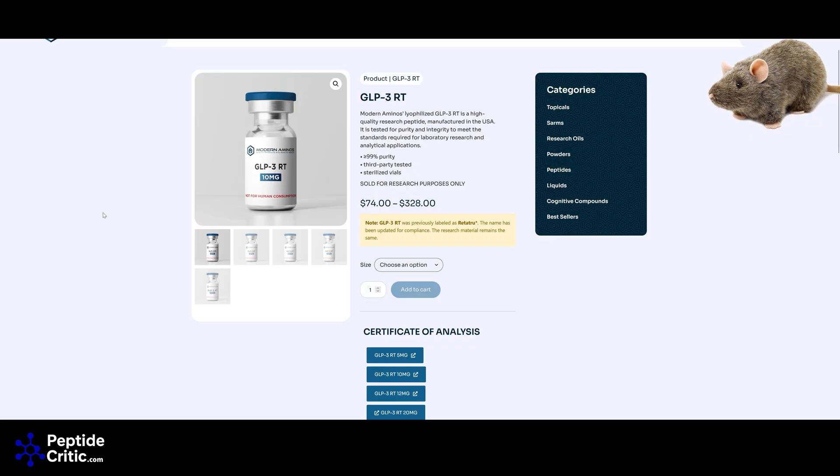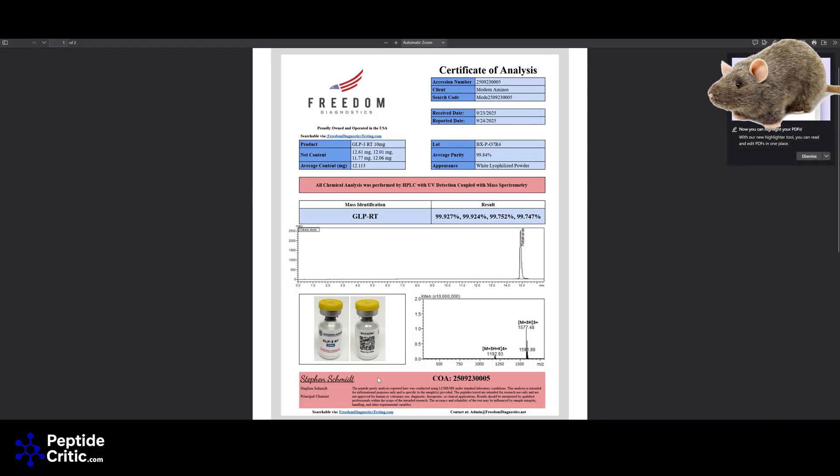Now here we have Modern Aminos. Historically they haven't been great about testing — I've seen them use a HPLC test from six months prior. Recently they got a lot of heat from many of us on social media and they cleaned their act up in a great way. They're now testing not just one bottle but four. Testing labs we typically use include Peptide Sciences, Janoshik, Analytical Formulations, and Freedom Diagnostics. We generally work with John over at Analytical Formulations Inc. for the fast turnaround — but all of those are trustworthy and none will allow a vendor to doctor the results.